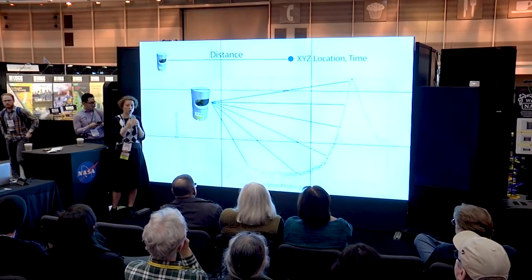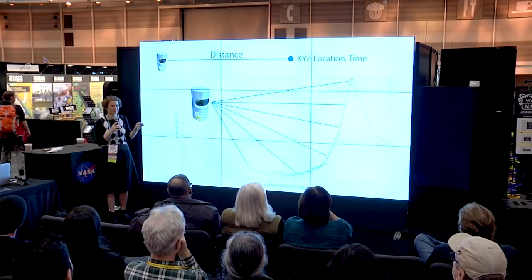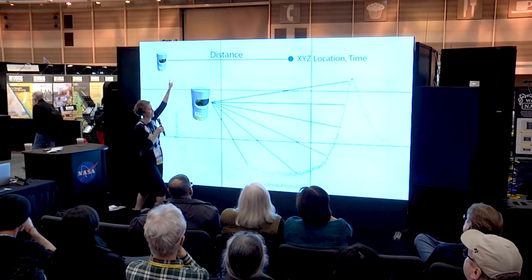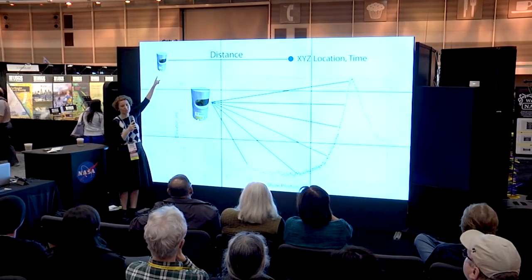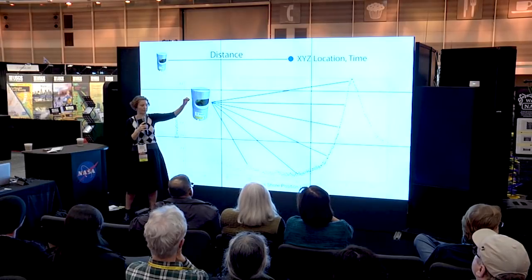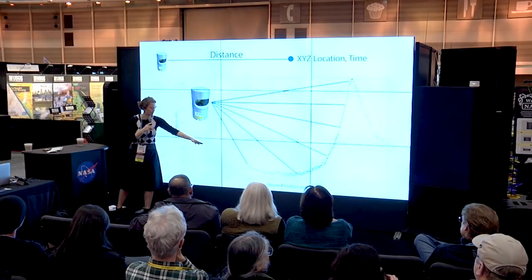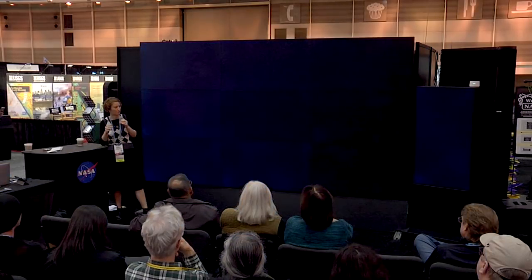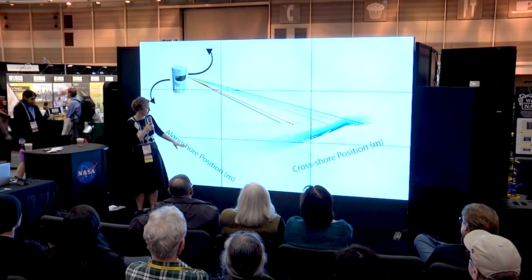I've been talking a lot about looking at waves in the spatial domain, and I want to introduce a type of plot that we look at in the time domain. When we're looking at LiDAR data, what we're measuring is the amount of time it takes for a laser shot to hit a target and come back. If we know the location and orientation of the instrument when it fires, then we can know the XYZ location and time of every single data point. This is an example of a cross-shore profile from one laser — perpendicular to the shore on one axis and elevation on the other.